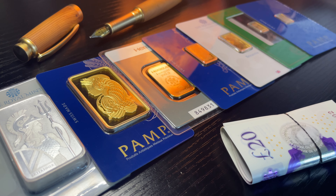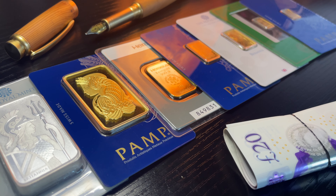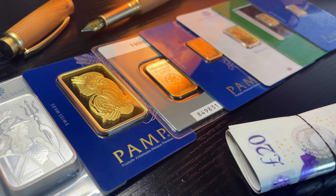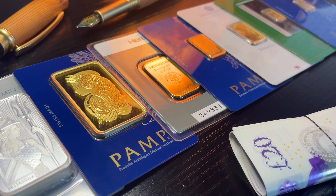Buying gold bars — there's a lot to it, but there is also not a lot to it. Once you find out the beauty of investing in precious metals and having it as part of your investment portfolio, it's very hard to justify not buying gold bullion.